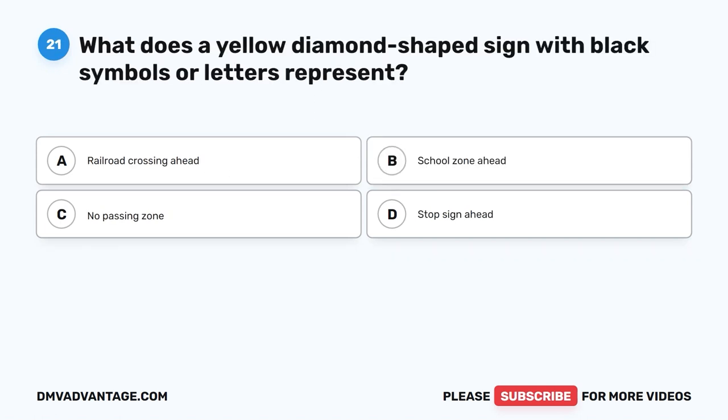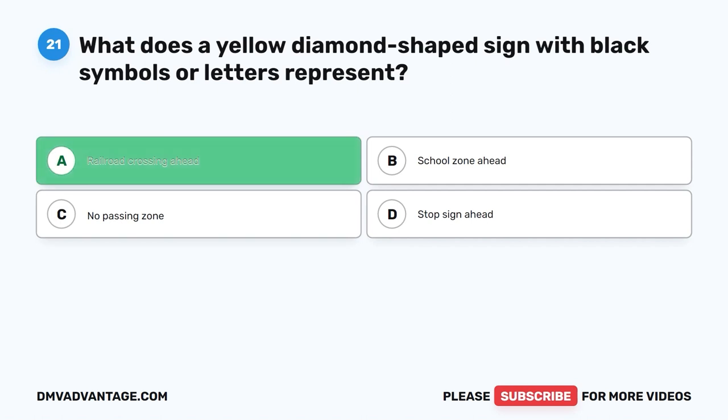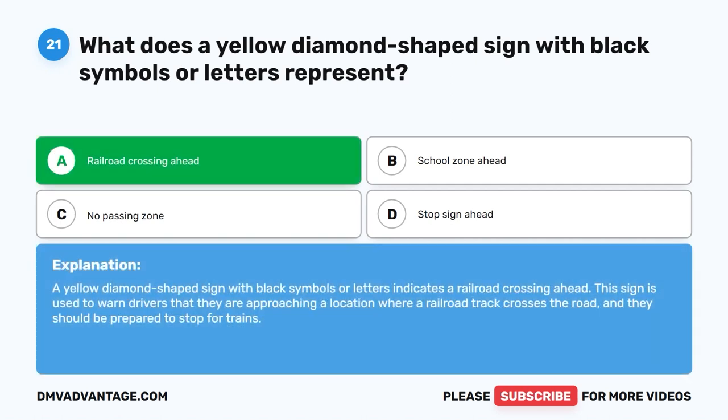Question 21: What does a yellow diamond-shaped sign with black symbols or letters represent? The correct answer is A: Railroad crossing ahead. This sign is used to warn drivers that they are approaching a location where a railroad track crosses the road and they should be prepared to stop for trains.